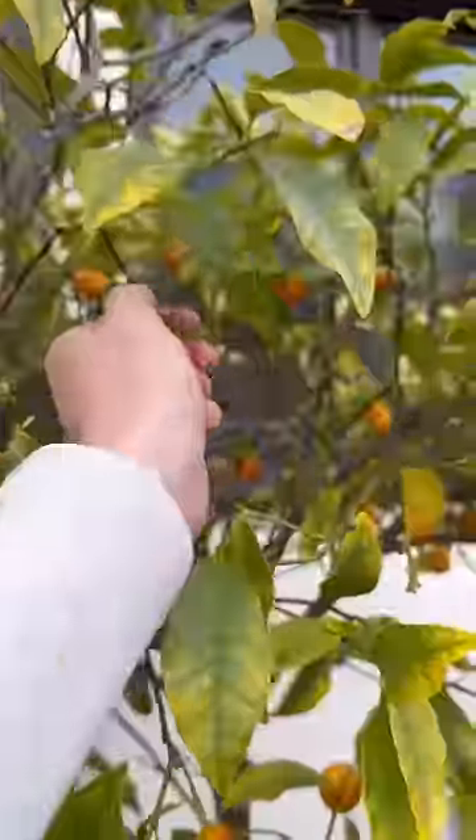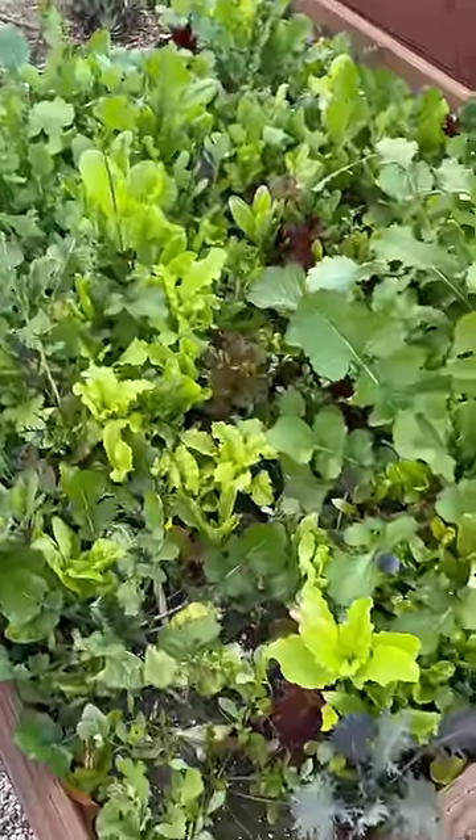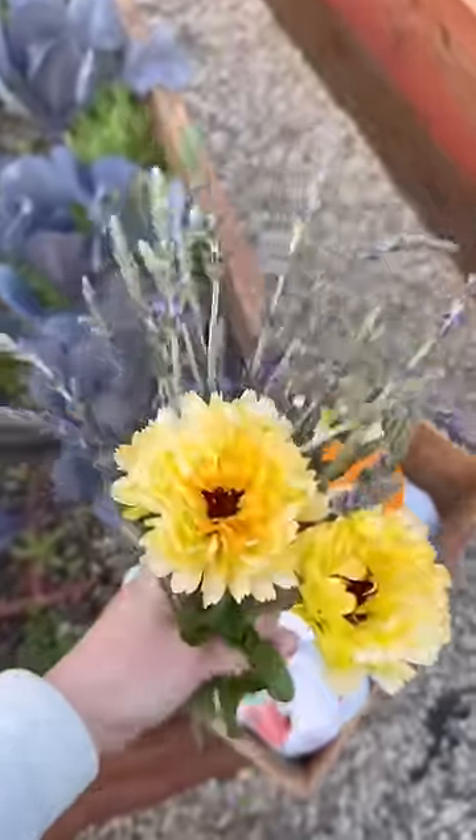They also love kumquat, so let's bring some of those. Let's also get some lettuce greens. I also threw in these beautiful calendula — I think this variety is called Ivory Princess.